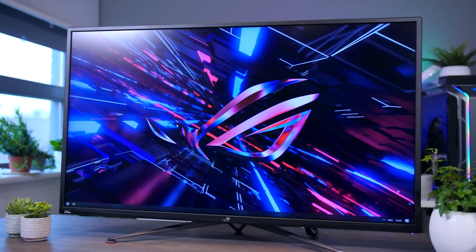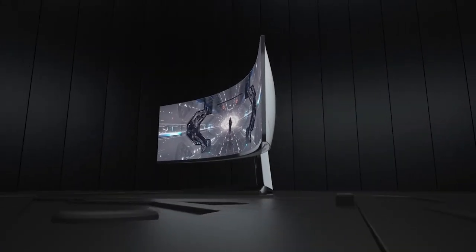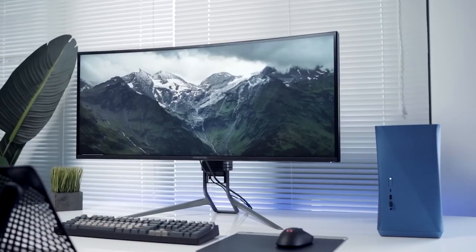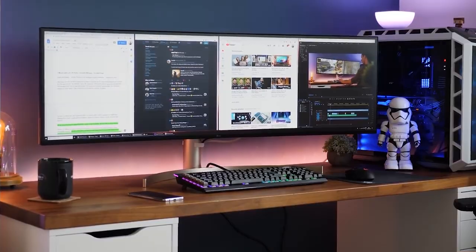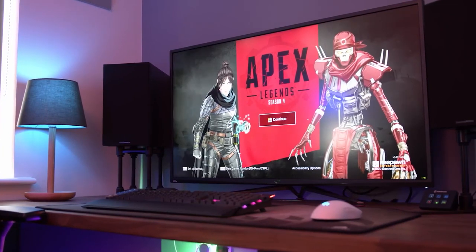And that's it, folks. These are the top five ultrawide monitors of 2023. Whether you're a gamer, a creative professional, or just in need of a large and immersive display, these monitors have got you covered. We hope this video has given you a good idea of what's available on the market and what to look for when choosing an ultrawide monitor.